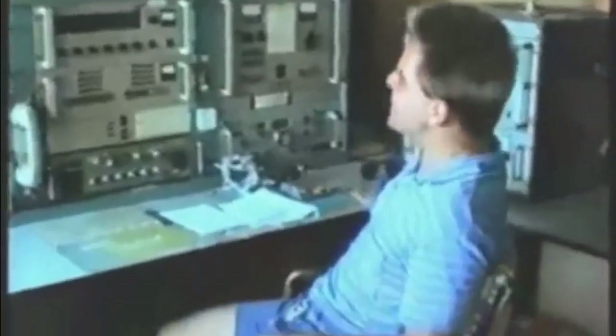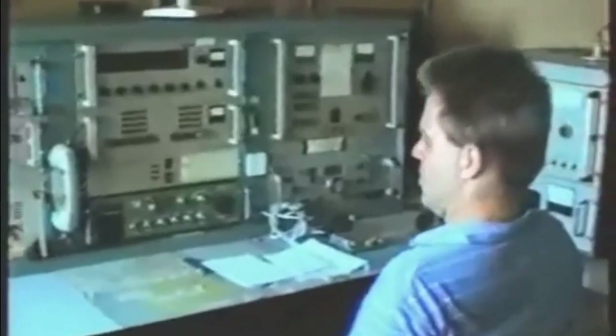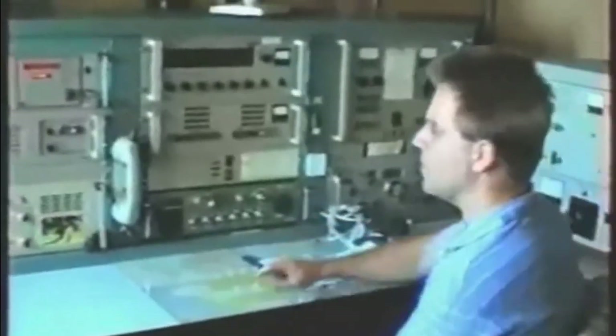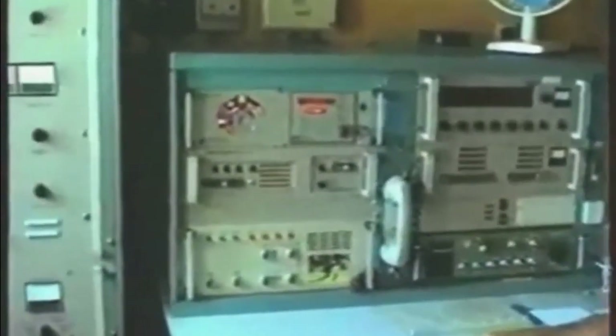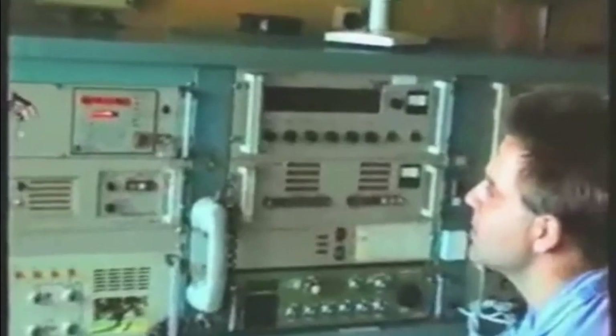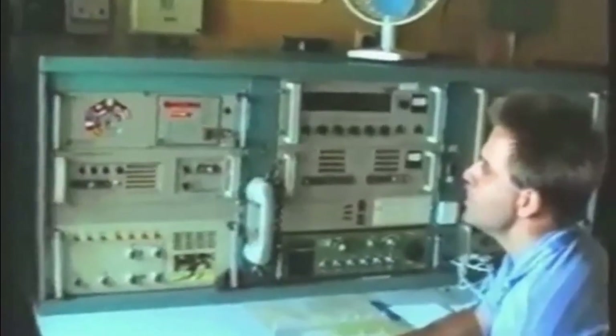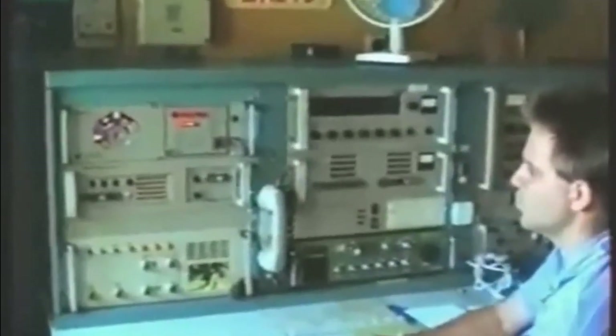A teraz jesteśmy w radiostacji. Tutaj to można powiedzieć jest całe moje królestwo na tym stanku - mnóstwo tutaj sprzętu nowoczesnego i starego. Najważniejsze i najbardziej użyteczne urządzenie to jest terminal Saturn 3S. Jest to urządzenie które pracuje w systemie satelitarnym Inmarsat. Bardzo użyteczne.